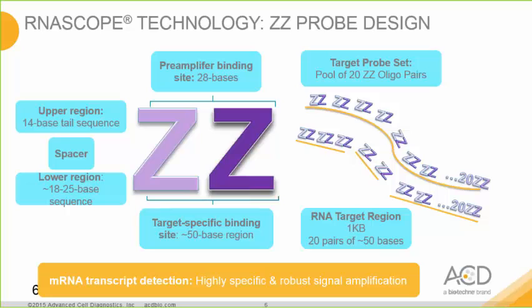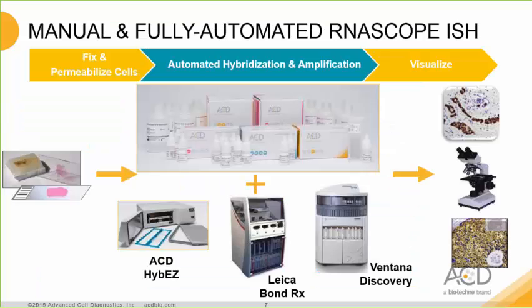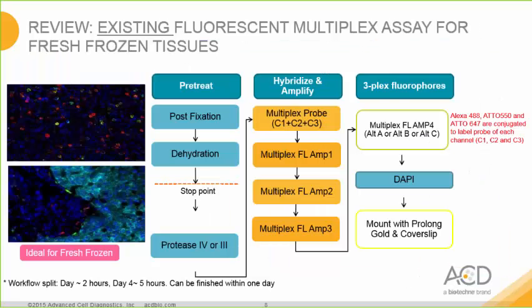Even for fragmented or degraded RNA, you should still see a single amplification signal for a single molecule. RNA-SCOPE consists of the necessary components to perform in-situ hybridization for manual and automated workflows. The manual kits include pre-treatments and detection components, and we also have kits for automated systems such as the Leica Bond RX and Ventana Discovery instruments. We have over 13,000 probes in inventory and create custom probes for any gene in any species in less than two weeks.